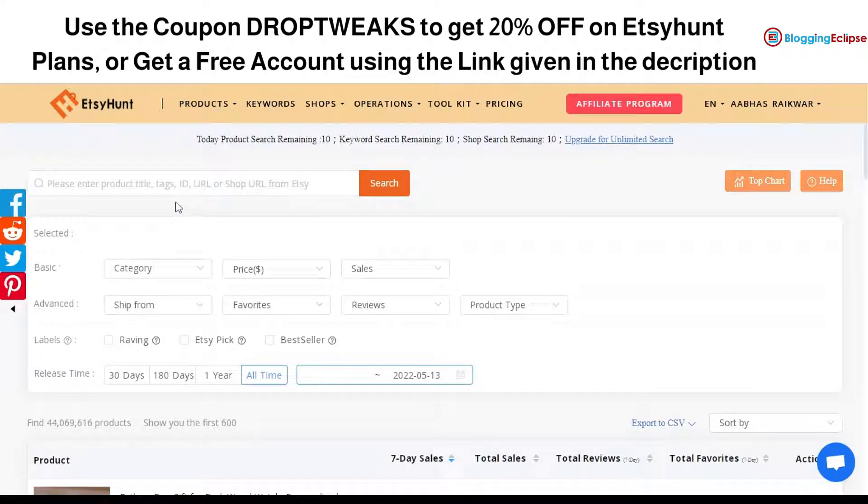You can search any product by product title, tags, or URL. You can find products that are selling well across Etsy — you never know, a product might turn out to be a winning product for you. If you are product hunting, EtsyHunt can help you search for the profitable or hot-selling product for your selling operations or dropshipping.